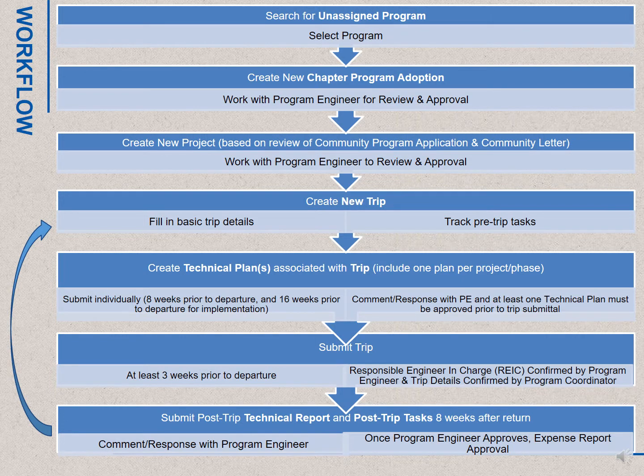Here is an overview of the workflow of tasks in PAUSE. The first three items are Program, Community Partnership, and Project Initiation, which will only occur at key points in the program. The final four steps are cyclical, and where most of the project work will occur. Starting at the top, the chapter would search for an unassigned program and select it to apply to adopt. This would replace the open programs list on our website. From there, you can complete the chapter program adoption and work with the project engineer to review and approve. Once approved, your chapter can create its first project based off of the needs expressed in the Community Program Application and Community Letter. At this point, your chapter is ready to create your first trip.